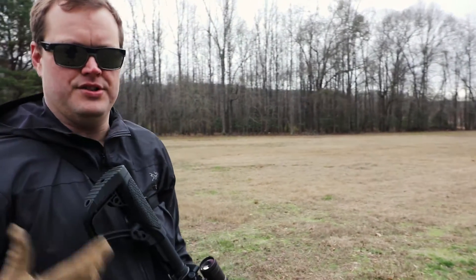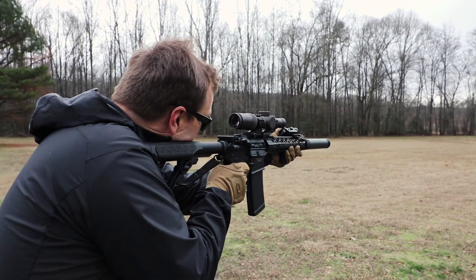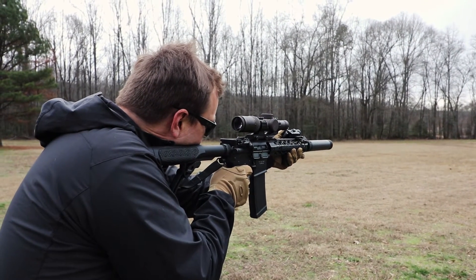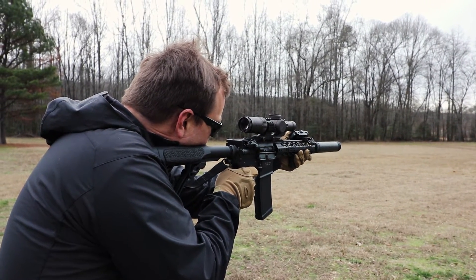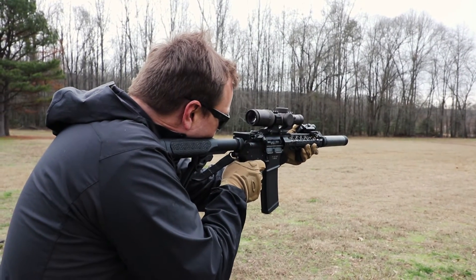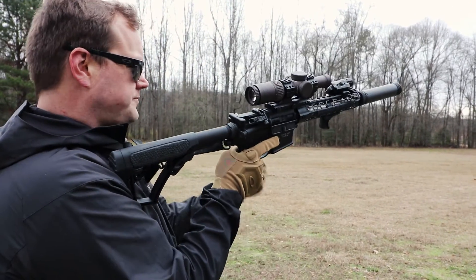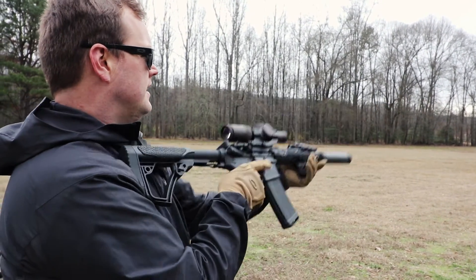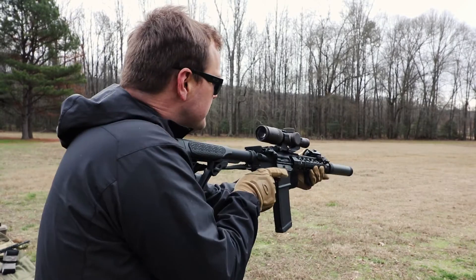I'm not wearing hearing protection because you don't need it — that's the whole point. Alright, that's your PNW. The next one will still be the PNW, and then we'll go into the Silencer Co, going down a little bit in grain to 208 as opposed to 220. Let's just see.